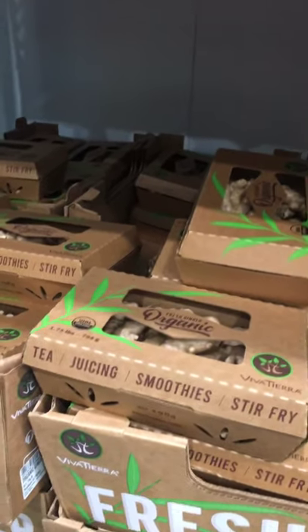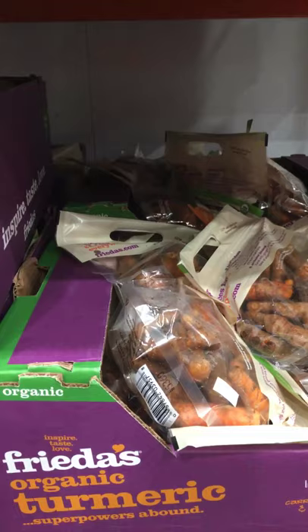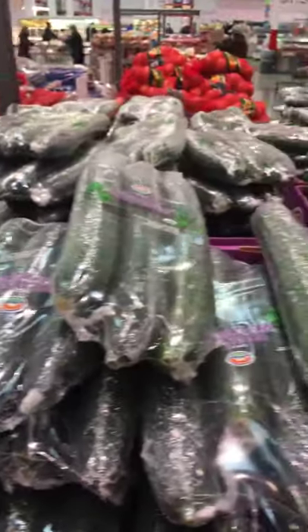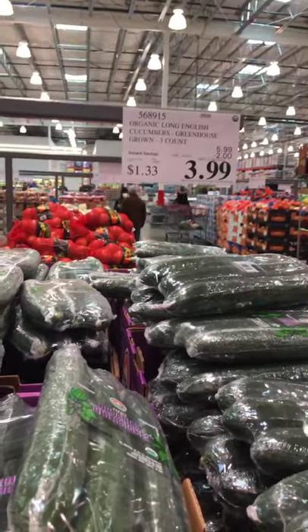Organic ginger is a must-buy item. Here's a new item: organic turmeric. A trio of hothouse cucumbers — they're organic, they're a must-buy, and they're on sale. Two bucks off, $3.99. That's a great deal.